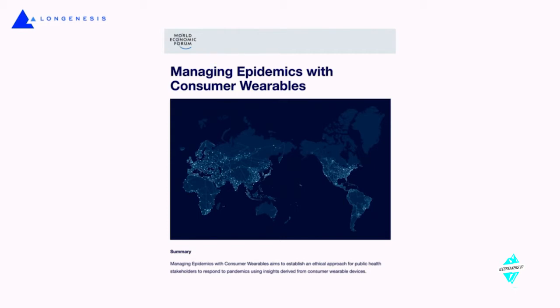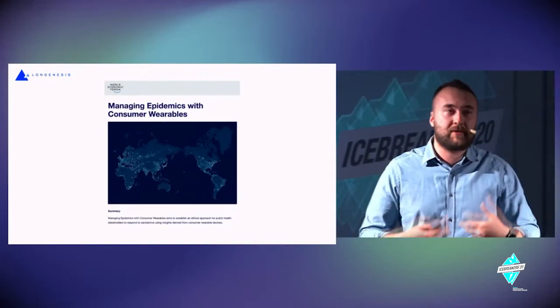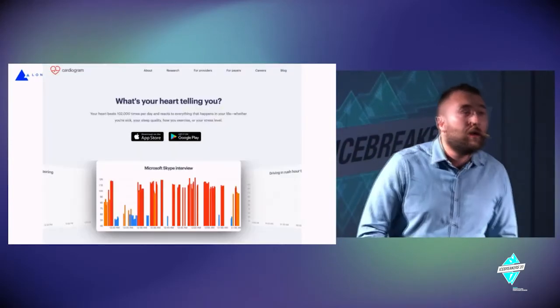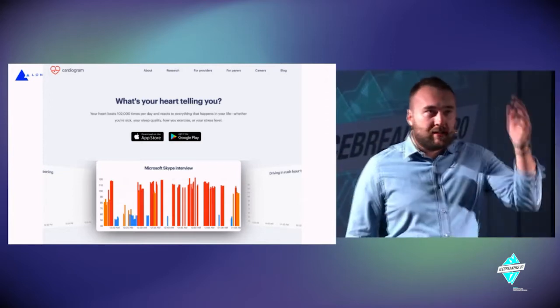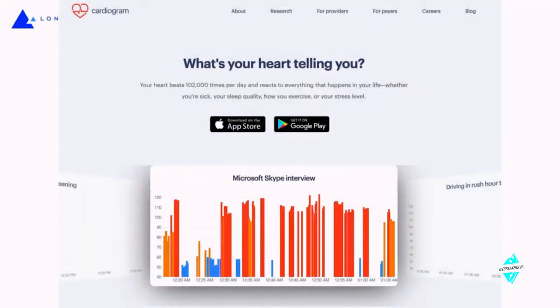We can connect data from everyone doing the same to generate insights, stratify risks, understand what the risk zones and risk factors are, and how we can tackle them in a timely way. One very interesting example is the University of Southern California using Cardiogram to answer the question: 'What's your heart telling you?'